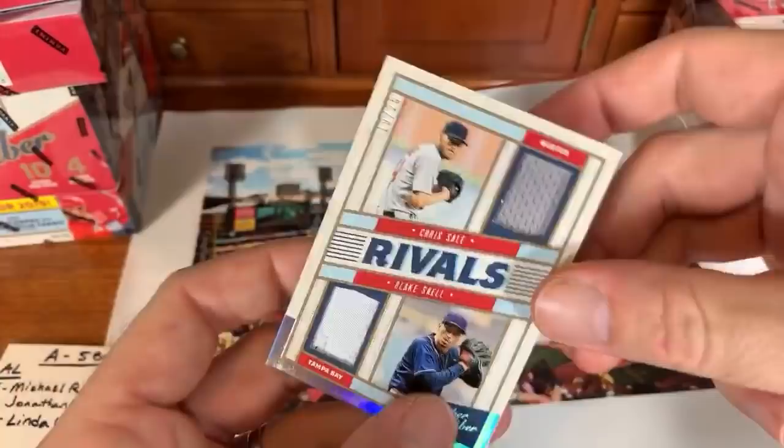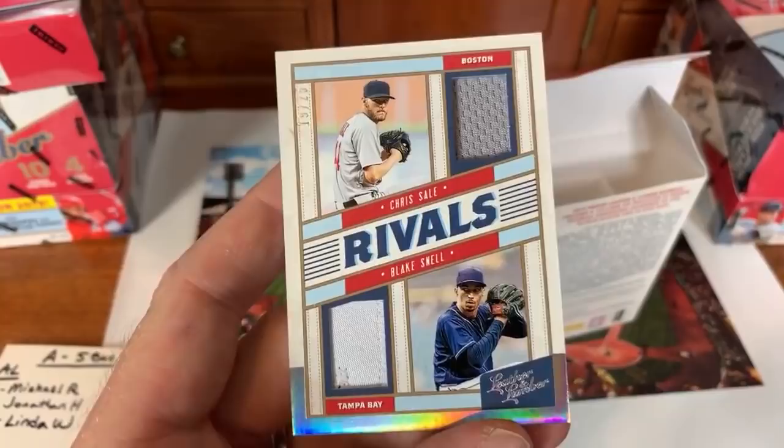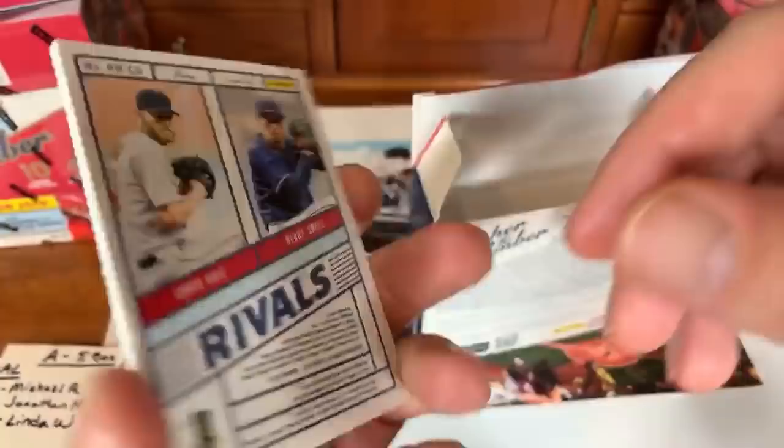One more hit this pack — a rivals relic card, and thankfully both players are in the same division: Chris Sale and Blake Snell dual relic, numbered 19 of 25. American League East — Chris Sale is turning it back around after a horrible start, struck out 17 guys in seven innings last week. Blake Snell of course is the Cy Young Award winner. That goes to Michael R.